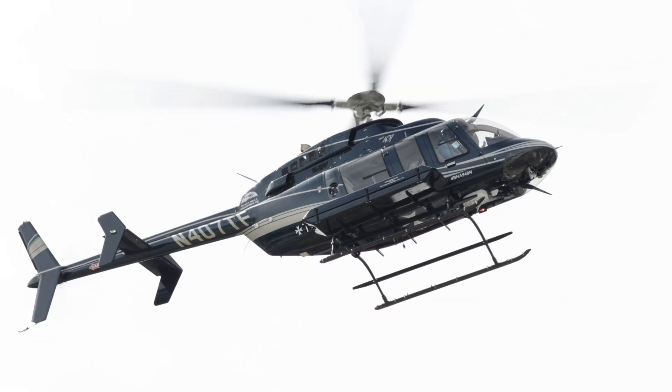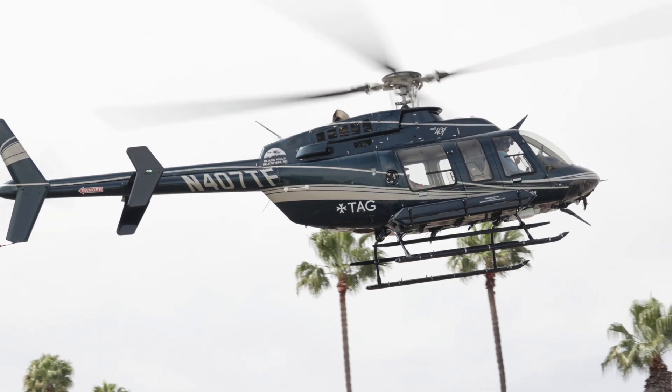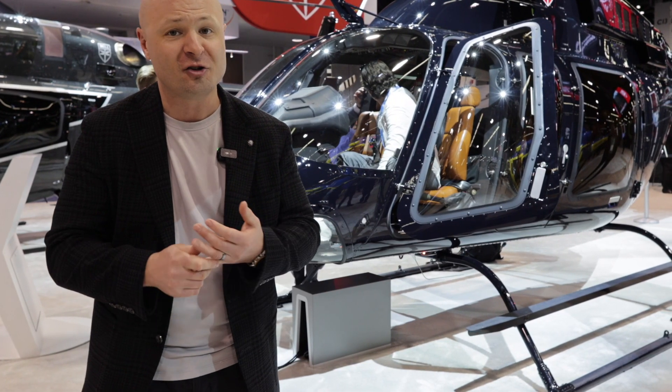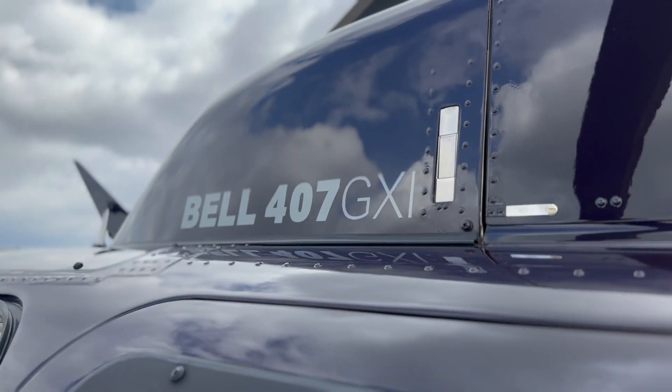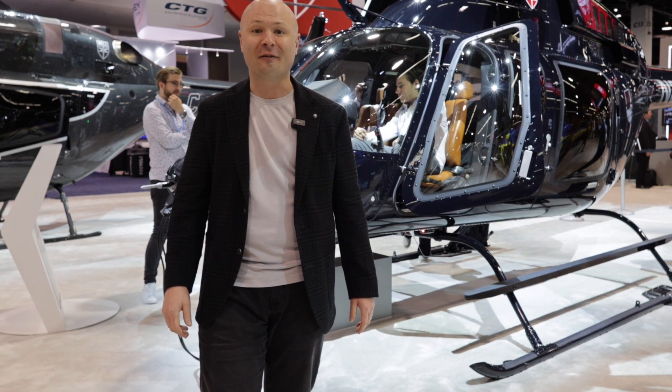Overall, the Bell 407 pound for pound is one of my favorite helicopters to fly. If you're in the market, you should consider the Bell 407. There's an analog, a GX, and a GXI — this is the GXI, latest and greatest. You can also do the IFR upgrade with the GXI, single pilot IFR. Pretty awesome.